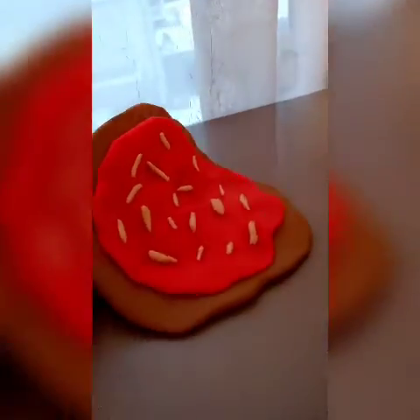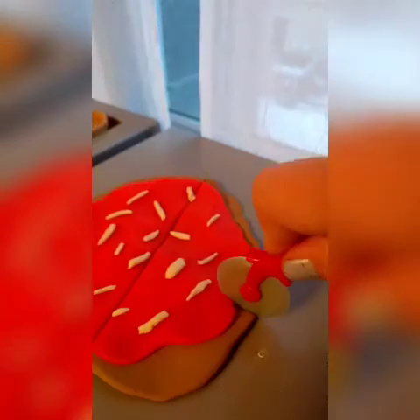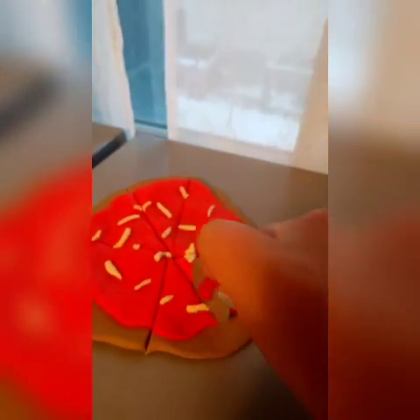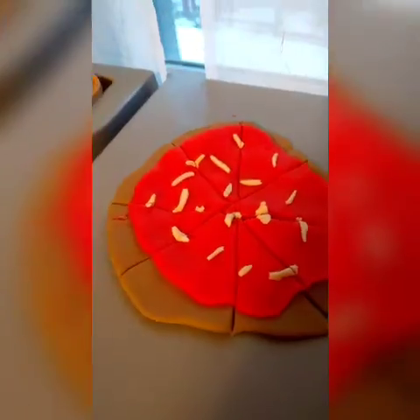It looks like the pizza is ready! All the babies are really excited because they're all hungry. Now it's just time to cut it. All right, all set — everyone's got their pizza, and they'll be finished soon.